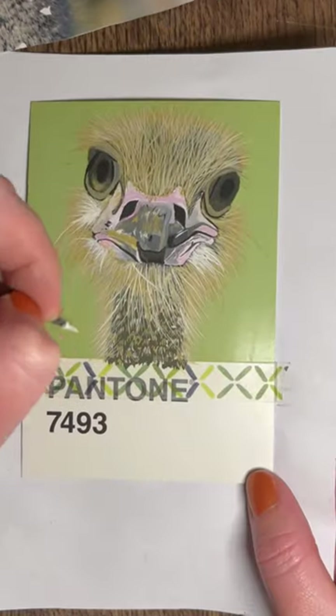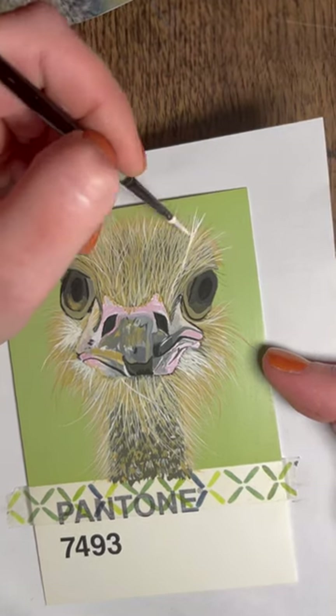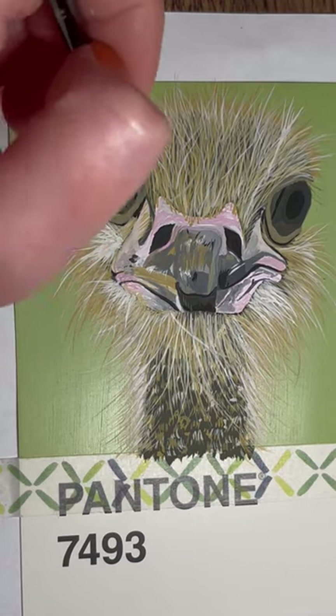draw, whatever you want to use — make an animal and then use the hashtag, and I will compile everybody's pictures into a video at the end of the month.